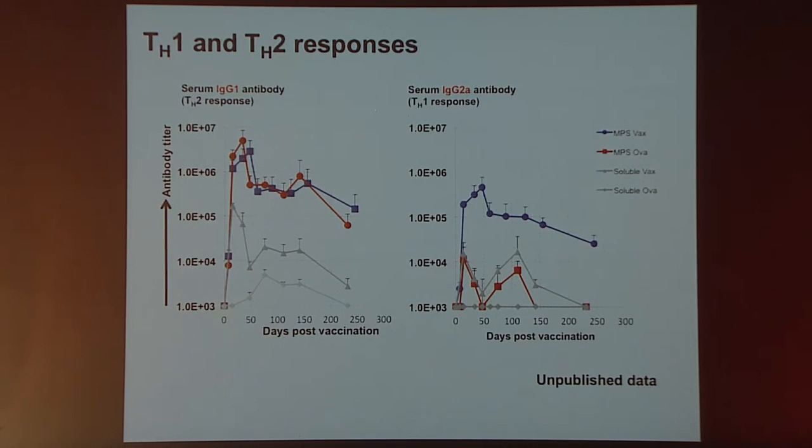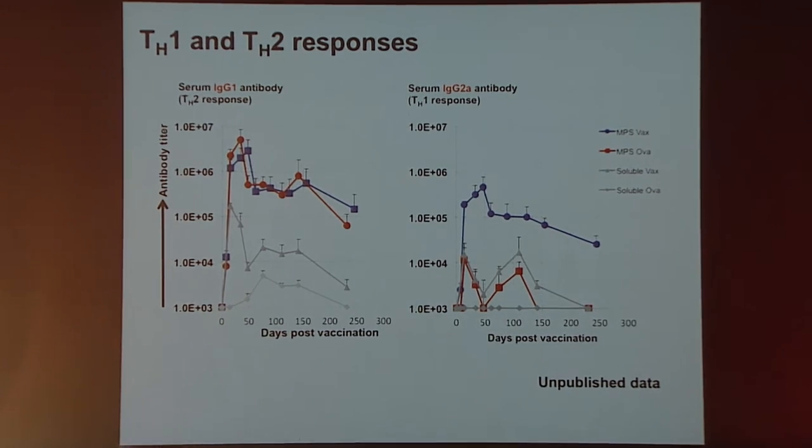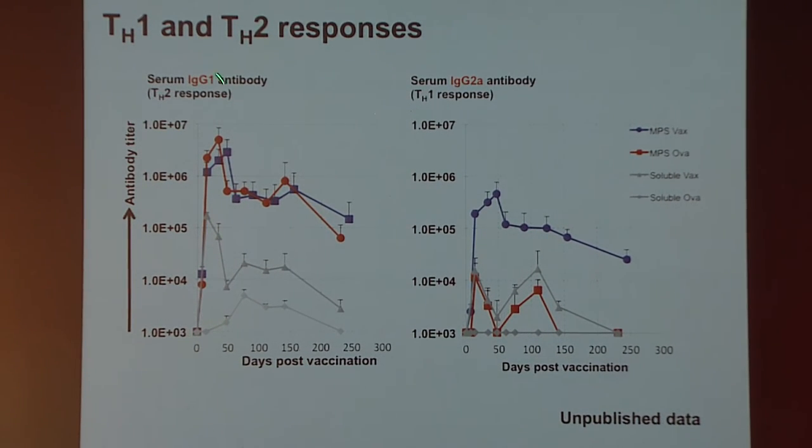The net result is that we can generate pretty robust antibody responses with this very simple approach that controls cell trafficking. Looking at IgG1 serum levels, using the material system to deliver antigen generates large titers of this antibody regardless of the danger signal — more indicative of a Th2 response. For IgG2a, we can get very robust levels that remain elevated for very long periods, but this is dependent on having CpG signaling along with the vaccine.